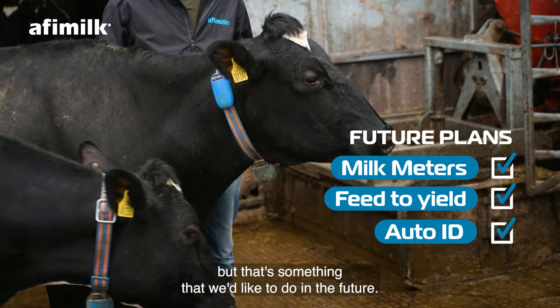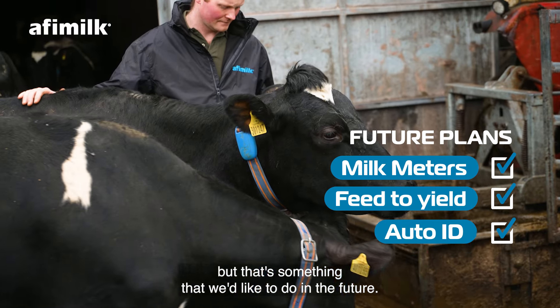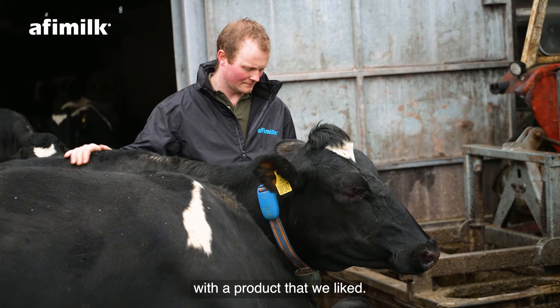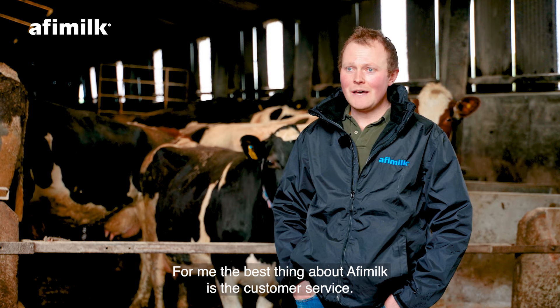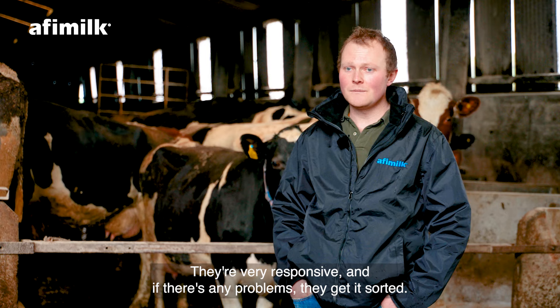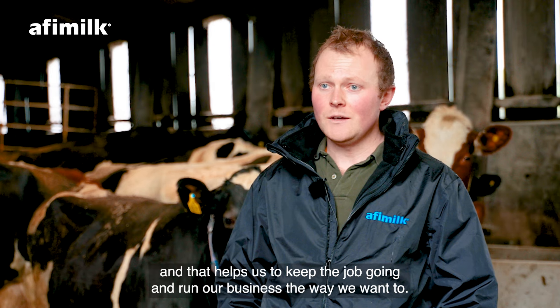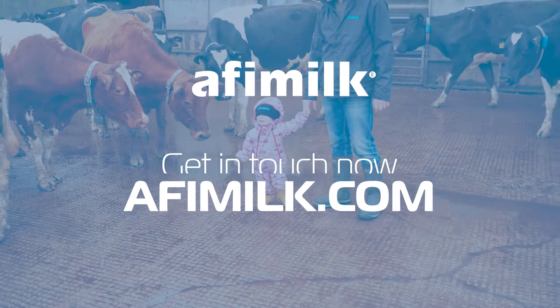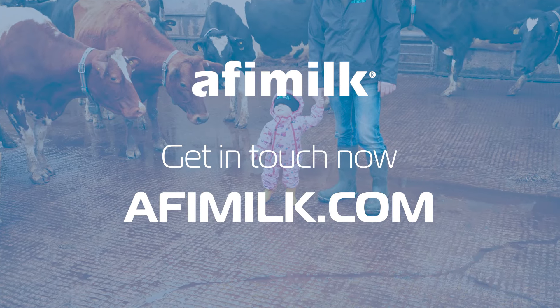One of the reasons we chose AFI Milk for the collars was that we could expand onto their milk meters, and possibly other features in the parlour like feet-to-yield. The collars would also let us do auto ID in the parlour, which we don't have yet, but that's something we'd like to do in the future. So it made sense to buy a system we could add onto with a product we liked.